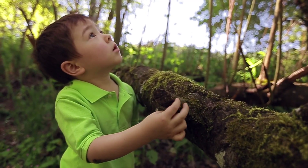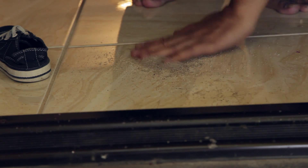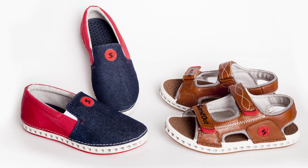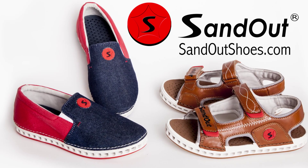Support Sand Out Shoes now to make them available to every child and parent who is ready for a better solution to the mess, hassle, and uncomfortability of playground sand. Sand Out Shoes — reserve your pair today at SandOutShoes.com.